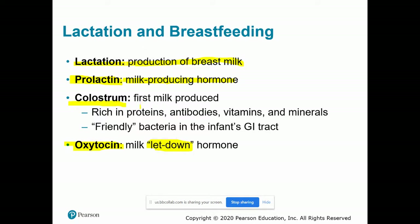Colostrum is basically the very first milk that's ever produced after a baby is born, and it's some of the most nutrient-rich milk that will come out. It's full of proteins and antibodies to help get the infant immune system going, as well as vitamins and minerals. It also contains beneficial bacteria that will begin to populate and inhabit the infant's gastrointestinal tract. Colostrum is a really important reason to breastfeed right from the start.